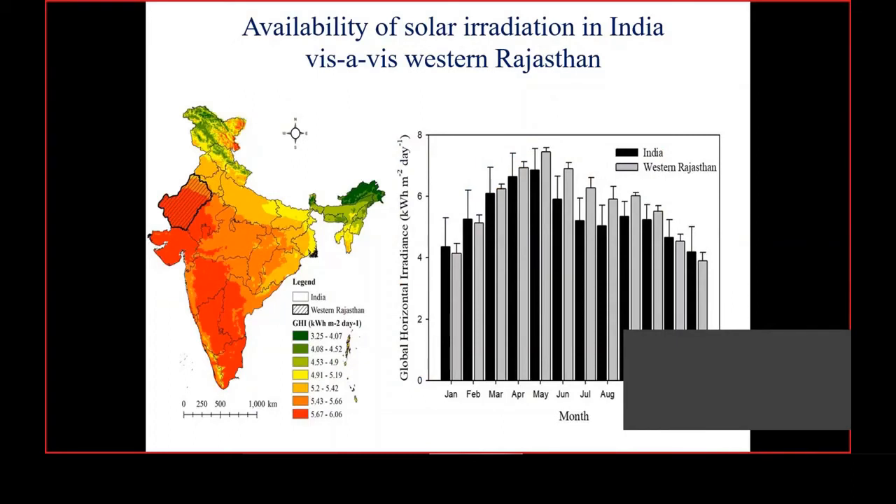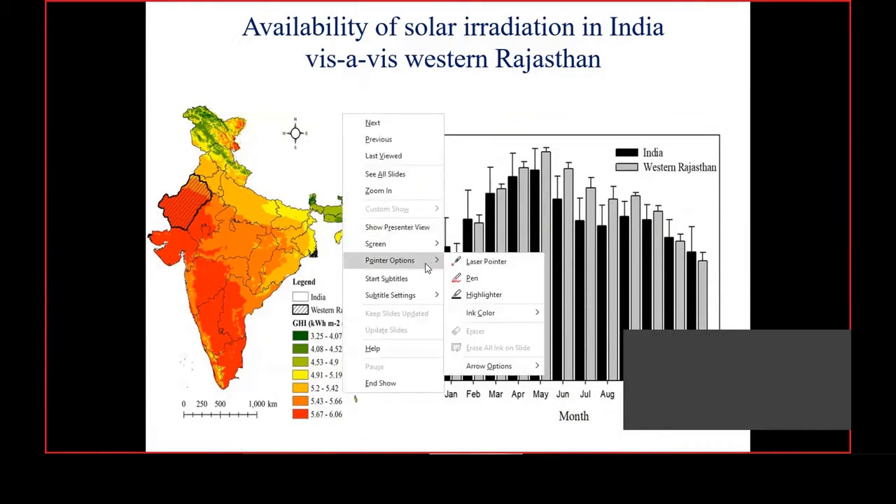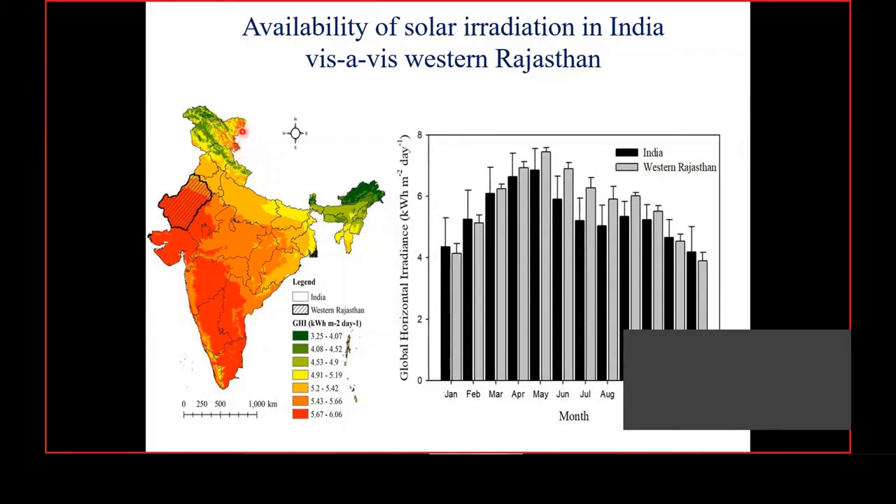Before installation of the system, we analyzed the solar resources available in the country and in Jodhpur, western Rajasthan. This is the solar atlas prepared by the National Institute of Solar Energy. From this map, we can see that the red-colored portions show radiation availability of greater than 5.6 kilowatt hour per meter square per day — Rajasthan, Gujarat, the western and south-western parts, and also Leh and Ladakh, where solar radiation is available in plenty.